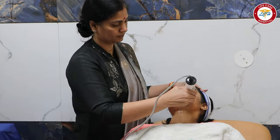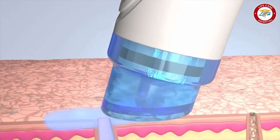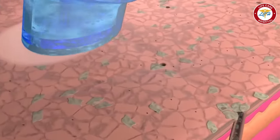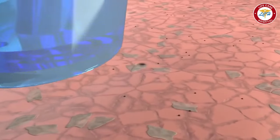Hydra-facial is a new technique in which we use vacuum pressure to remove blackheads and whiteheads from the face, and the skin is very hydrated.